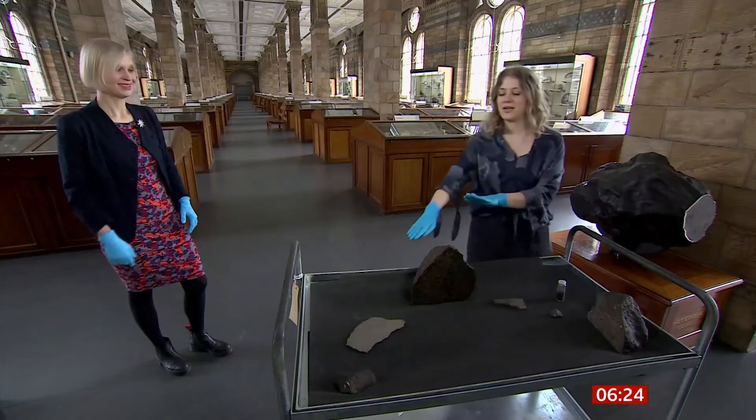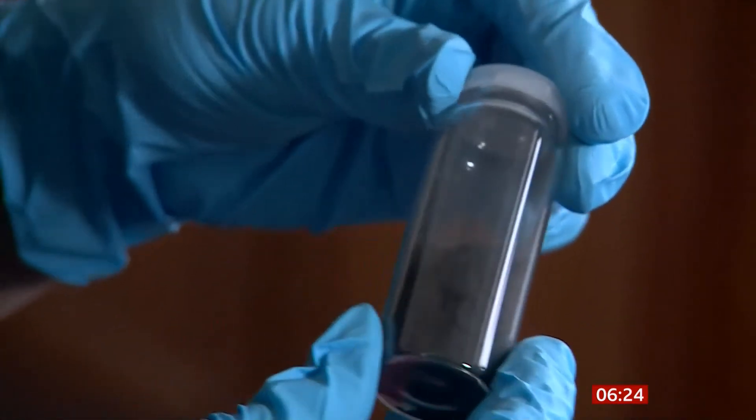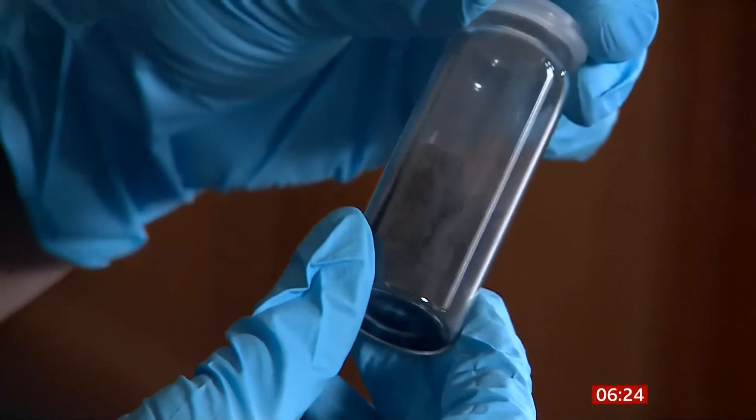These two meteorites in conjunction allow us to look inside a planet. There are thousands of space rocks in museum collections, but the fragments of the Winchcombe meteorite are exceptionally rare. They're from something called a carbonaceous chondrite — the first one that's been found in the UK. Winchcombe is very special because it is one of the most pristine materials available on Earth to study. We saw it fall, so we can use that fireball to track back the trajectory and work out where in the solar system it came from.